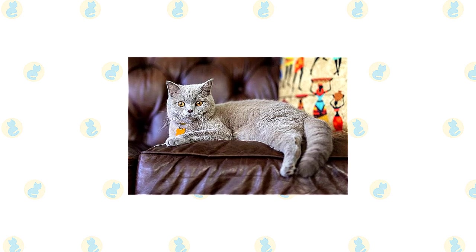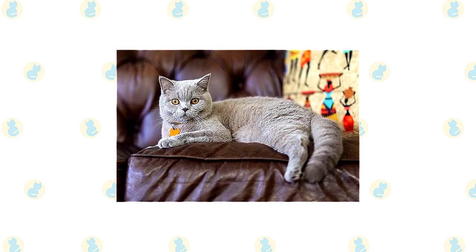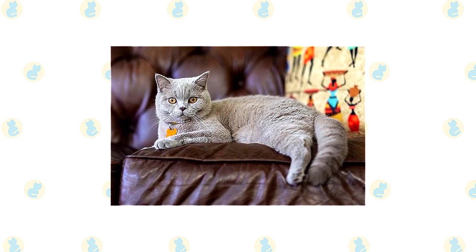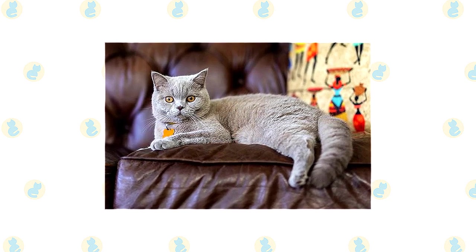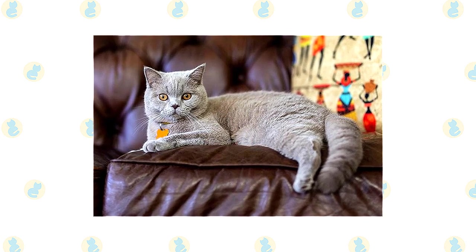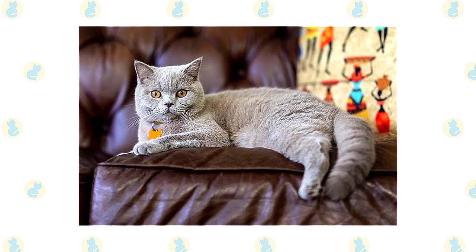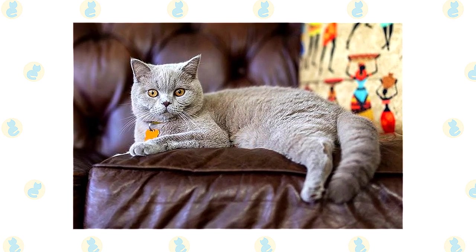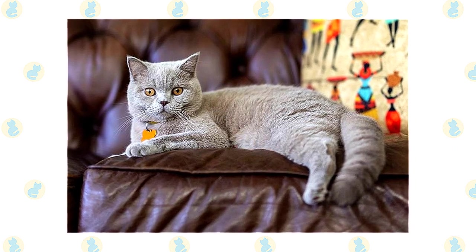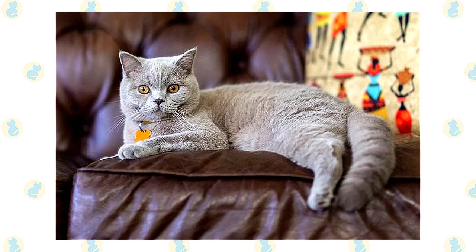This mild-mannered British Shorthair is well-suited to life with families with children and cat-friendly dogs. He loves the attention he receives from children who treat him politely and with respect, and is forgiving of clumsy toddlers. Supervise young children and show them how to pet the cat nicely — instead of holding or carrying the cat, have them sit on the floor and pet him. Other cats will not disturb his equilibrium. For best results, always introduce any pets, even other cats, slowly and in a controlled setting.